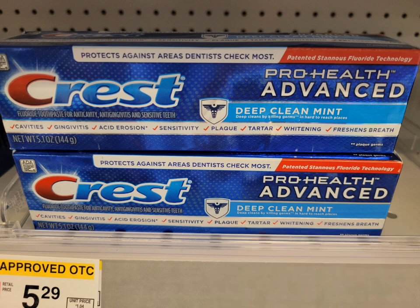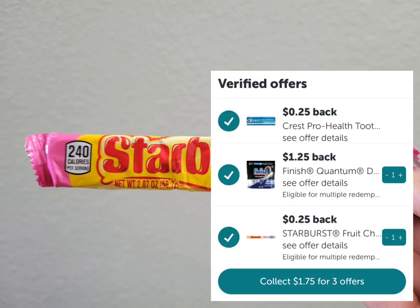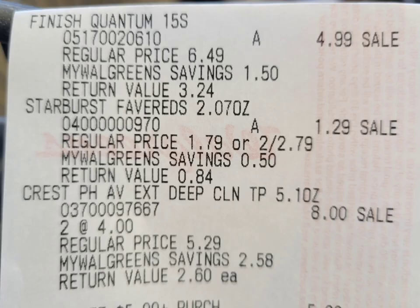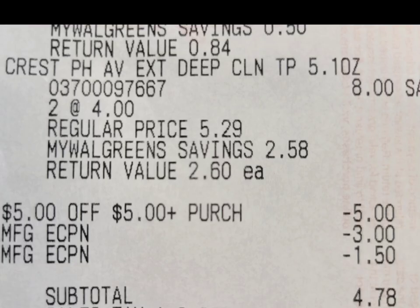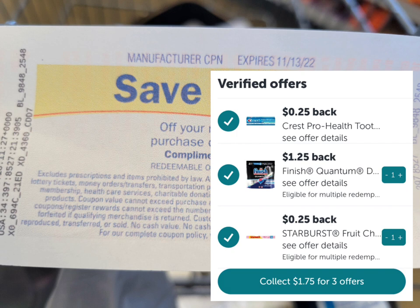I also grabbed a Starburst — I didn't take a picture because I wasn't sure I'd get it. It's a dollar twenty-nine cents with no coupon, but ibotta gives twenty-five cents back, making the final cost a dollar and four cents. Here's the close-up receipt — everything rang up correctly. I used the five-dollar store coupon for personal care items, the three-dollar digital coupon for Crest, and the one-dollar-fifty for Finish. My subtotal was four dollars and seventy-eight cents, which I paid with Walgreens Cash. It printed the five-dollar register reward for Crest — I was so happy! I submitted to ibotta and got back a dollar and seventy-five cents.